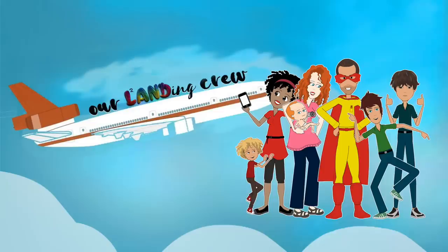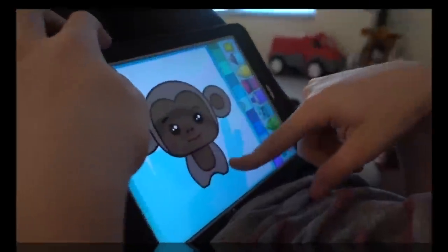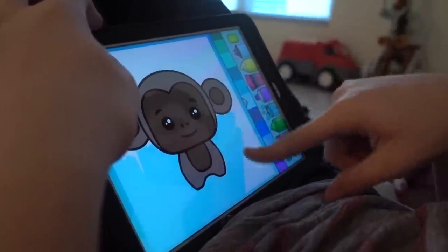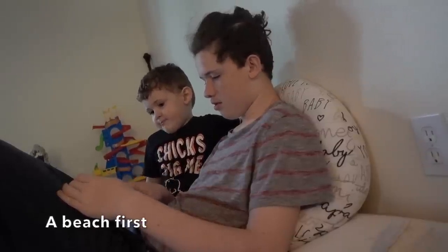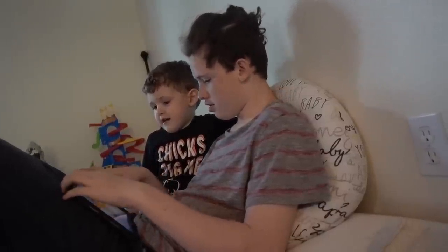I wanted to show you guys the room that we're trying to make into Noah's sensory room. Good afternoon guys.